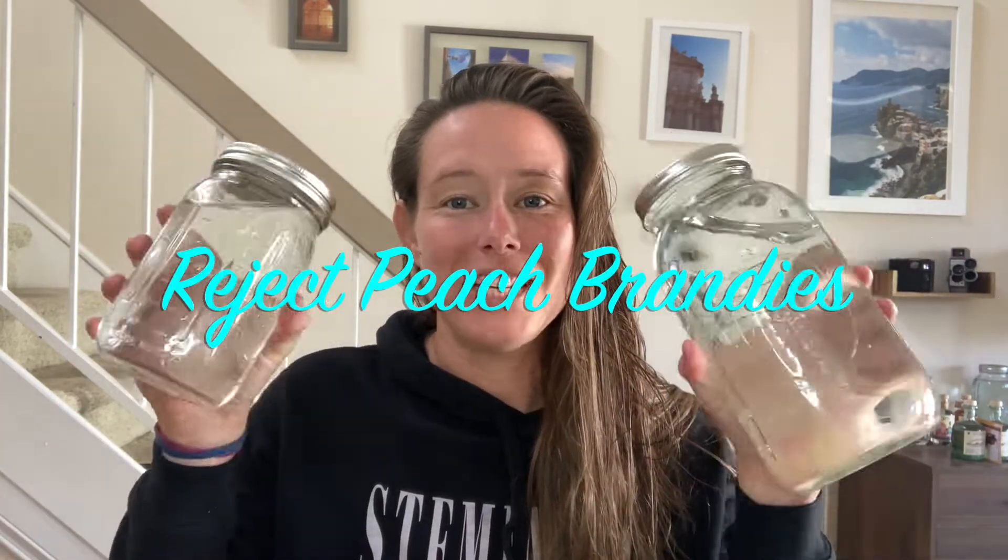Hi everyone, I'm Robin and today I'm going to taste through the peach brandies that came from the reject peaches.